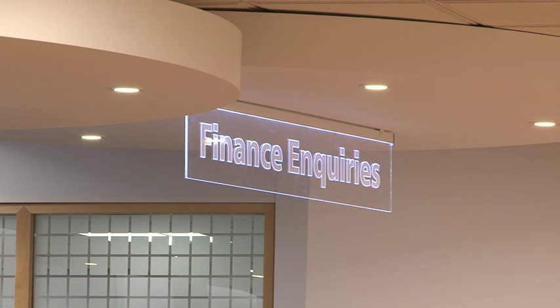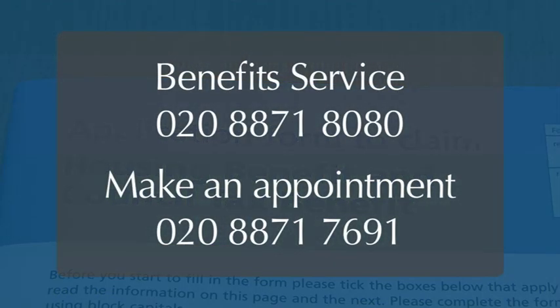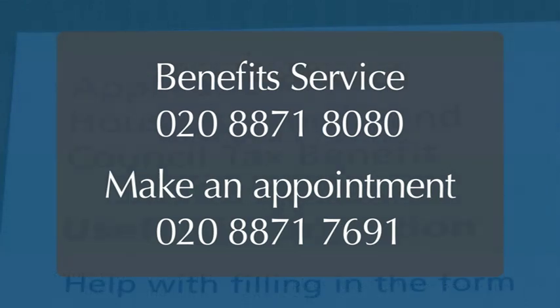The housing benefit service can provide you with in-depth advice and explain how you can make a claim. For more information, speak to the benefits service on the phone or make an appointment to come and speak to a member of staff.